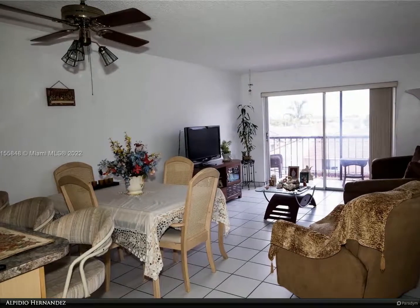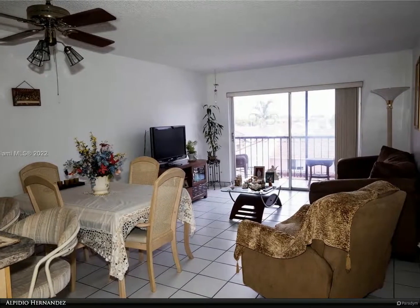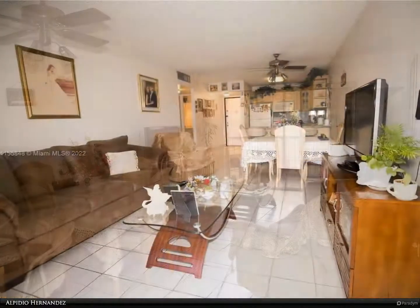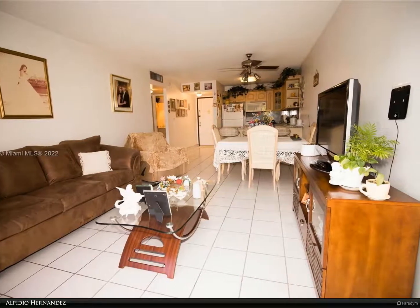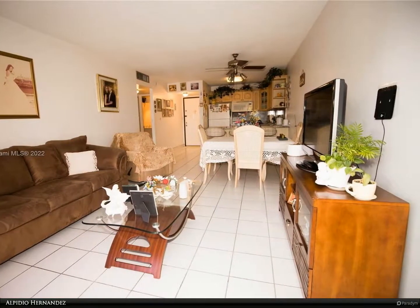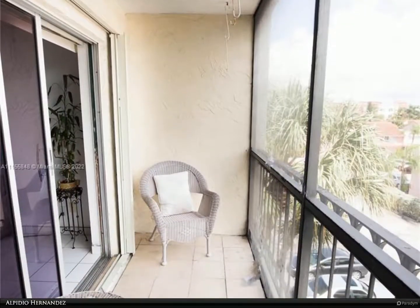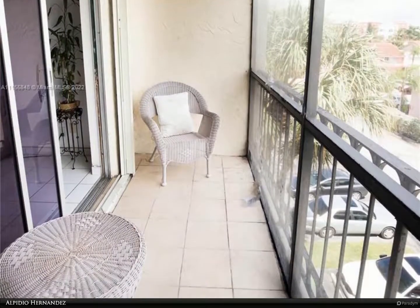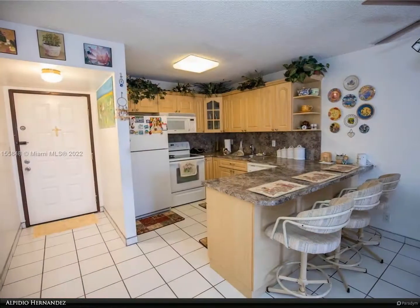This Berkshire Hathaway Home Services Florida Realty property video is presented by Alpidio Hernandez. This is a great one bedroom and one full bathroom. The kitchen is open concept, and the washer is inside the unit for your convenience. It is close to the major highways and 10 minutes from Miami International Airport, Dolphin Mall, and plenty of restaurants in downtown Doral.